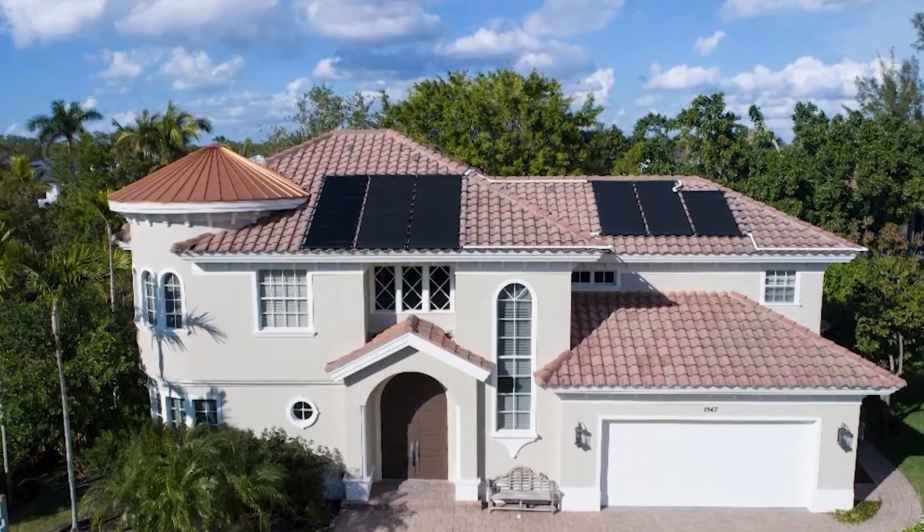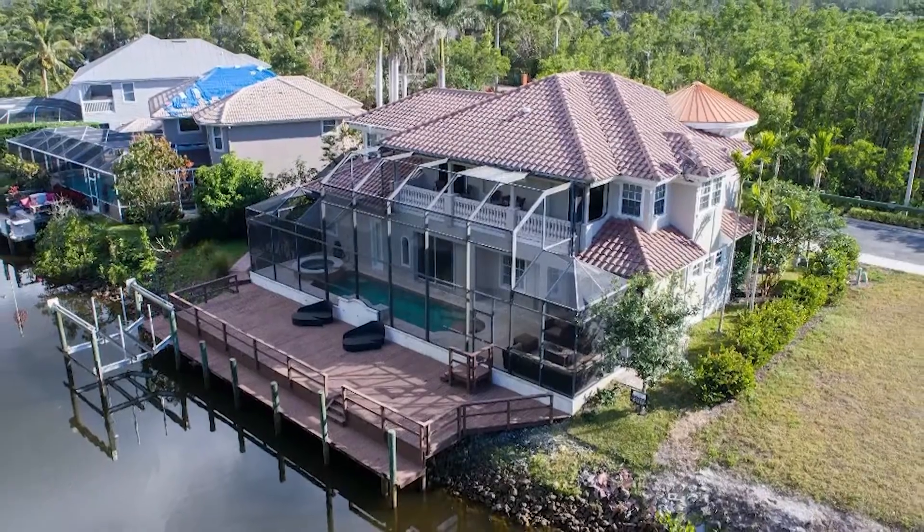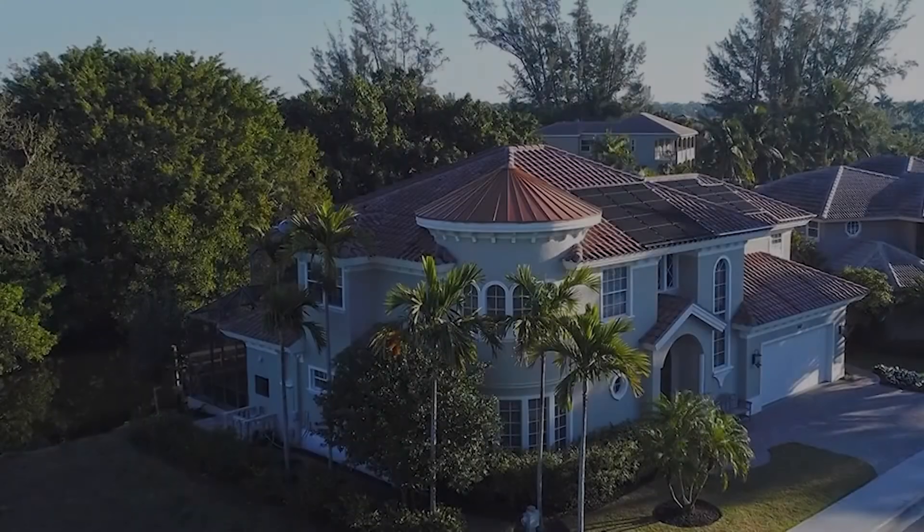We are at 1947 Gordon River Lane in Naples, Florida. Let's take a tour with Antonia Gresbrink with Premier Plus Realty.